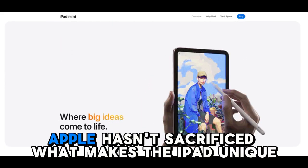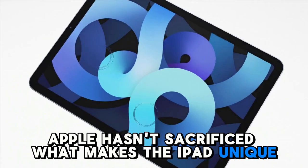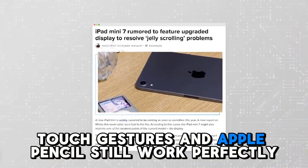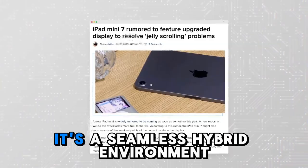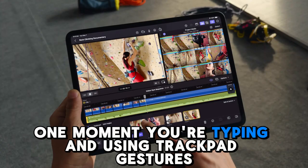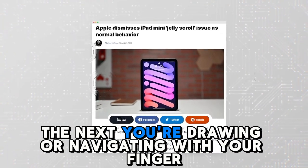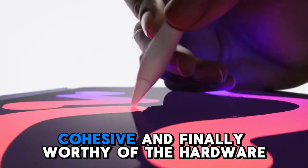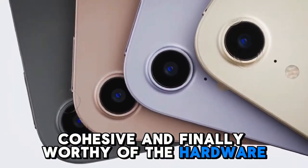Importantly, Apple hasn't sacrificed what makes the iPad unique. Even in desktop mode, touch gestures and Apple Pencil still work perfectly. It's a seamless hybrid environment — one moment you're typing and using trackpad gestures, the next you're drawing or navigating with your finger. It feels intuitive, cohesive, and finally worthy of the hardware.